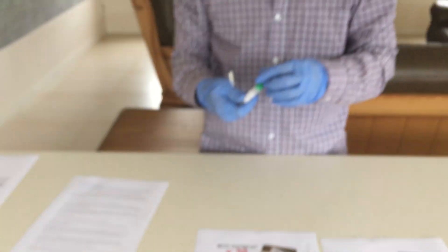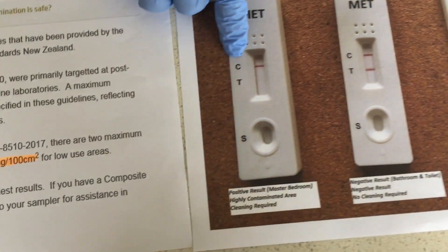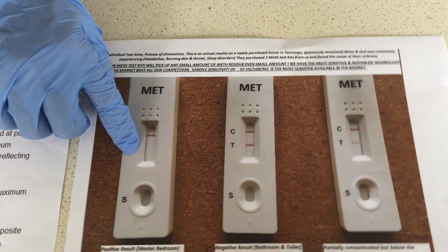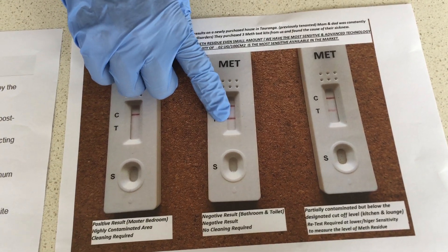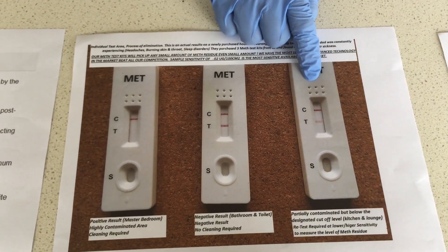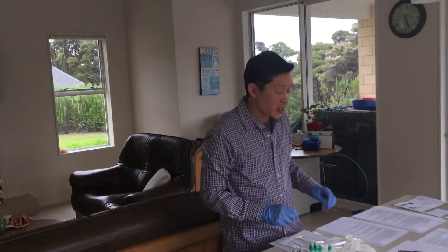Now you'll get one of these results after the test. You'll get a C line, which is the control line — that's what you call a positive result. And you'll get a negative result where there are two lines. You can see this one is really, really clear with two dark lines. There's also a faint line result — that means it hasn't reached its cutoff level. For example, if you purchased a 0.5 microgram per 100 cm² kit, this could be reading 0.4 or 0.3.